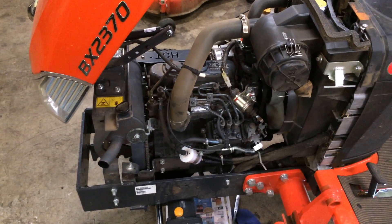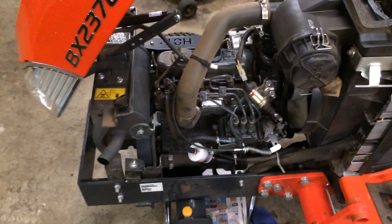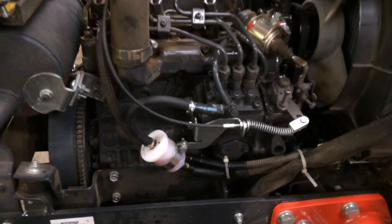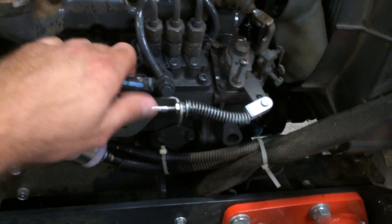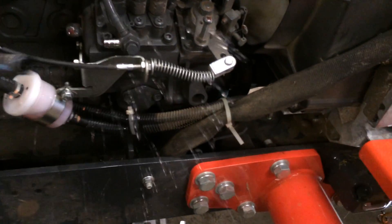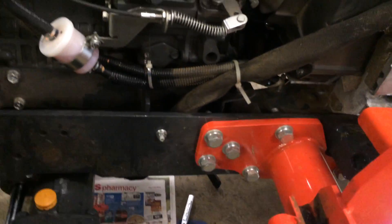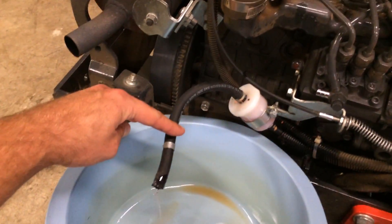This is where I started my diagnosis. I started basically in the middle — right here at the fuel injector pump. I went ahead and disconnected this hose right here, and took it and drained it into a pan. I'm going to cut to a video so you can actually see the fuel flow.